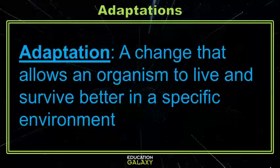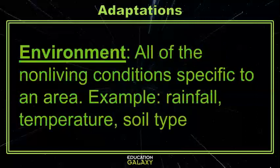An adaptation is a change that allows an organism to live and survive better in a specific environment. But what is an environment? An environment is all of the non-living conditions in a specific area, like rainfall, temperature, and even soil type.